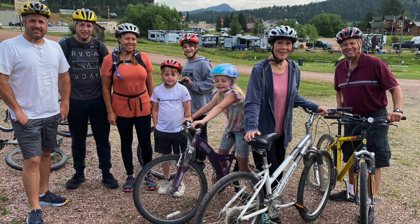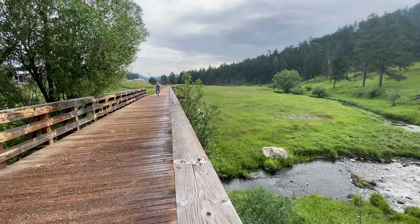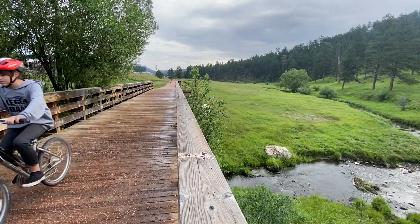We're going on the George Mickelson Trail, which is over 100 miles long here in South Dakota, going all the way from Deadwood down to Custer. A lot of it used to be a railroad track — it's one of the great things to do here in South Dakota.